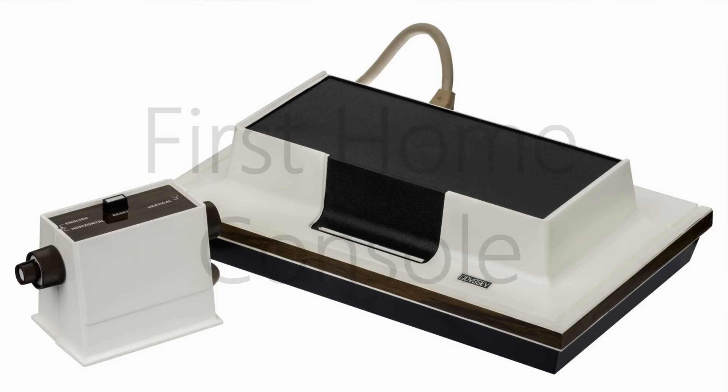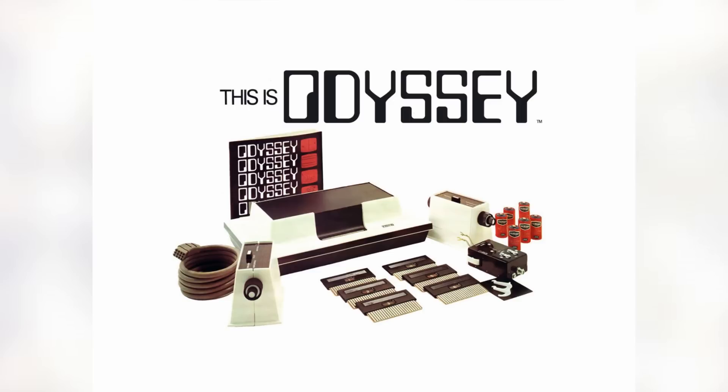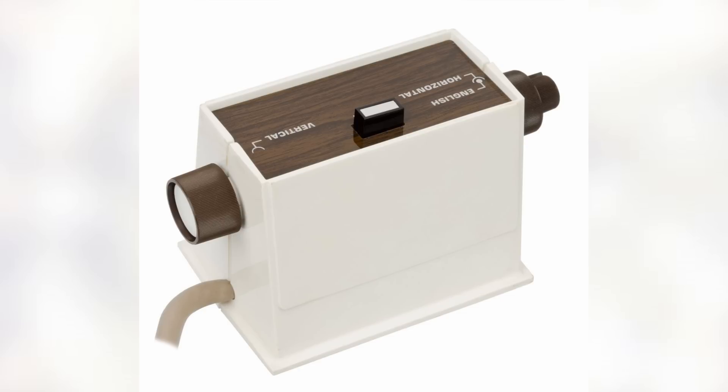Next up is the first home video game console. This belongs to the Magnavox Odyssey, which came out in September of 1972 and sold around 350,000 units. It had no save capabilities and all it could do was display 3 monochrome dots on the screen with changing behaviors depending on the game. Players would place plastic overlays on the screen of their TV to create visuals. One or two players could play by controlling their dots using the controller, which had three knobs and one button.